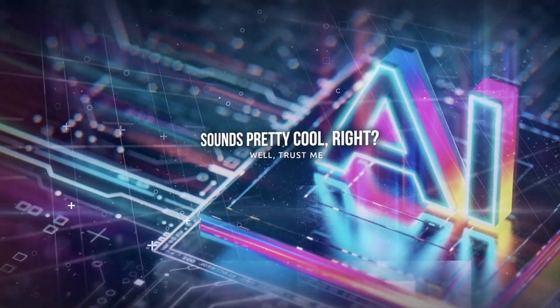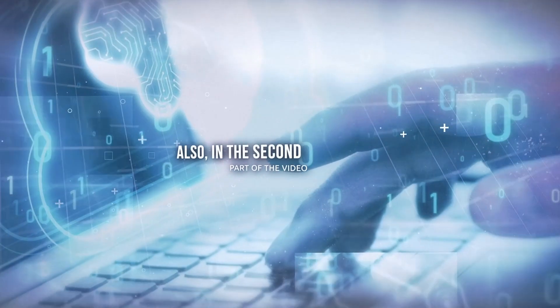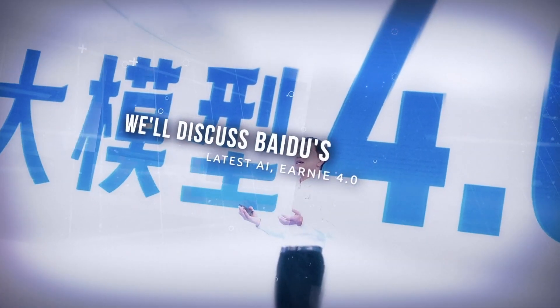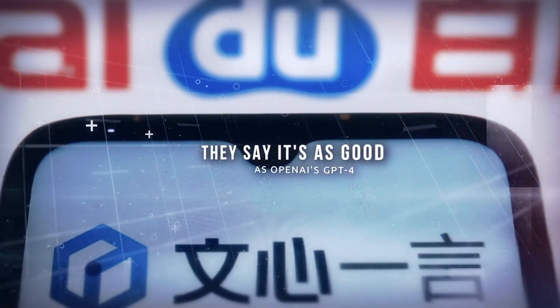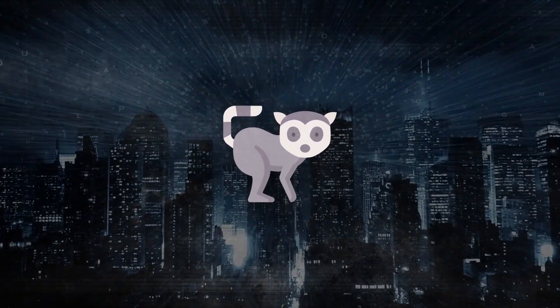Sounds pretty cool — trust me, it's even cooler than you think. Also, in the second part of the video, we'll discuss Baidu's latest AI, Ernie 4.0. They say it's as good as OpenAI's GPT-4. But before we dive into that, let's talk about the Lemur AI models.